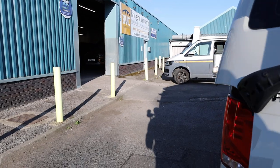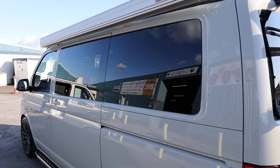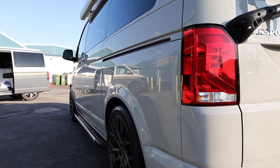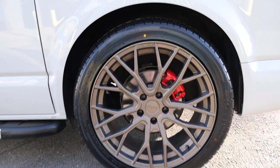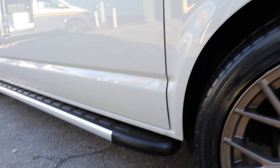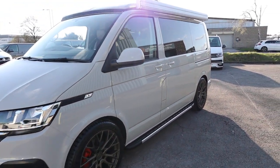Moving around to the passenger side, another extra on this vehicle is that we've got glass all around. A lot of camper vans will come with glass only in the side-loading door, but this has glass all around — it just provides a much better continuation in terms of style. Looking down the side, we've got these fantastic 20-inch alloy wheels in a lovely matte bronze colour, which complement the Ascot Grey absolutely perfectly. We've also got lovely side steps, which not only aid in styling but offer practicality to get in and out of the vehicle.